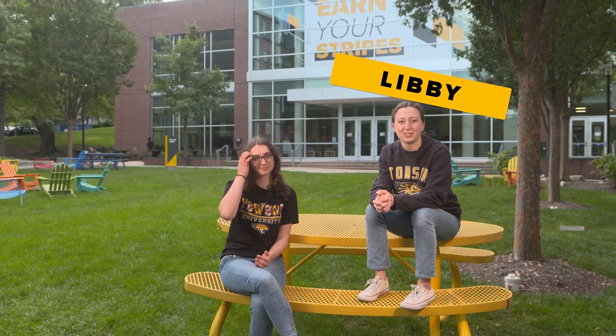Hi everyone, my name is Libby. I'm a senior mass communication major with dual tracks in public relations and advertising, as well as a minor in economics. Here at Towson University, I'm a student ambassador. I serve on the executive board of my sorority and I'm also a member of the Women in Finance Club.